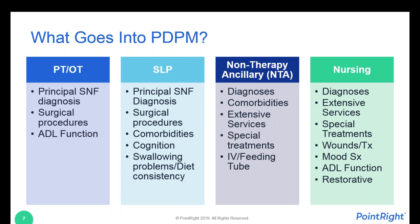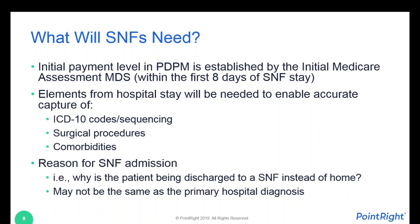All of this is being funneled into that initial Medicare assessment, which needs to be completed within the first week — anywhere from day one through day eight. That means SNFs are going to need information from the hospitals that are referring these patients after a Medicare qualifying hospital stay. All this information will be needed on the front end of the stay. If this information is not provided either during a pre-admission screening or sent along with the patient, chances are you're going to be hearing from your SNF partners. If they don't already have remote EMR integration, expect to receive a lot of phone calls from the skilled nursing facilities.